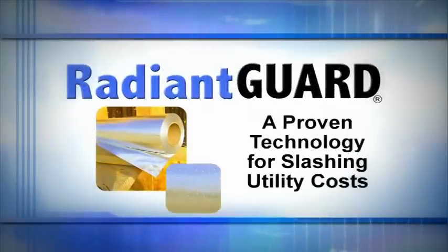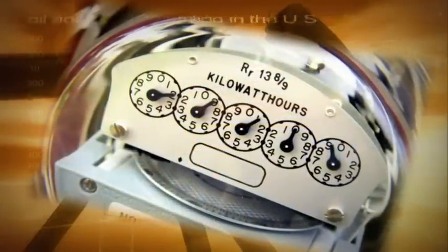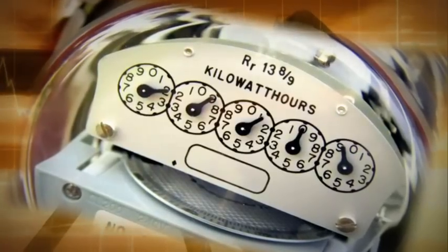Radiant Guard — a proven technology for slashing utility costs. It's no secret the United States is facing an energy crisis. Energy costs have been steadily increasing the last decade, and the trend will continue for the foreseeable future.